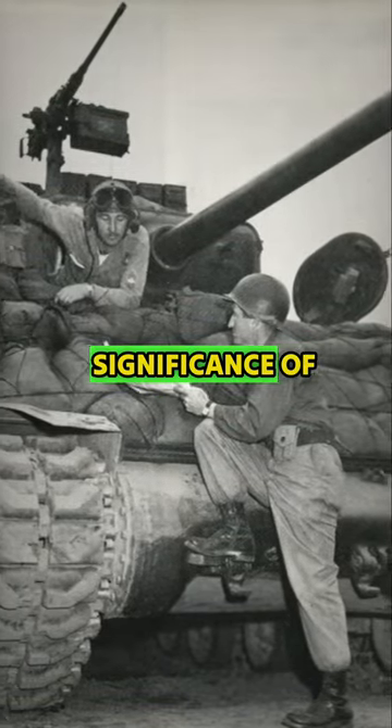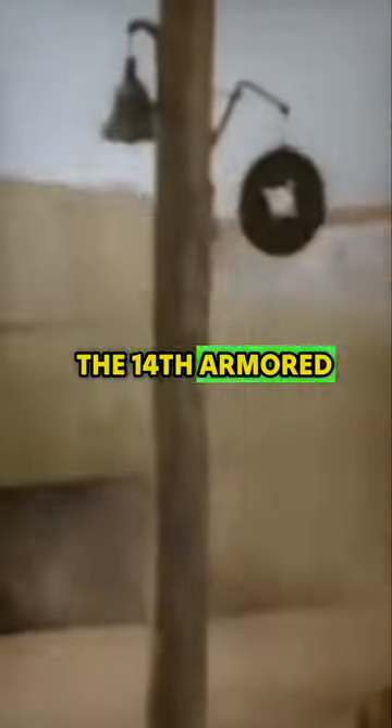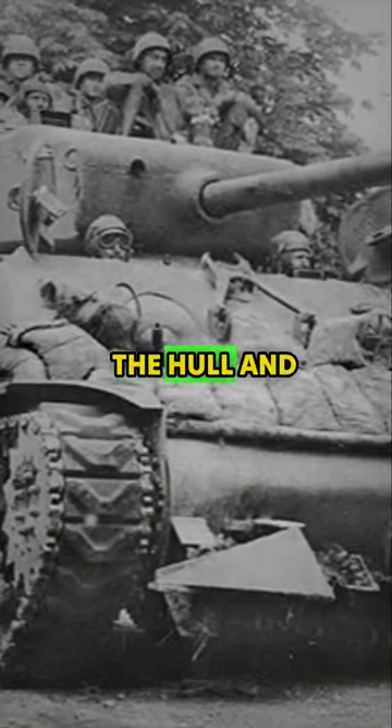Have you ever wondered about the significance of sandbags on tanks during World War II? In the face of formidable German tanks, the 14th Armored Division fortified their Shermans with sandbags. The intention was to reduce the devastating impact of incoming warheads, leading them to even create standardized sandbag frames on the hull and turret.